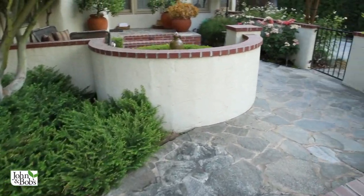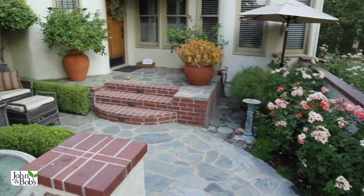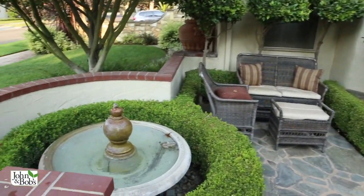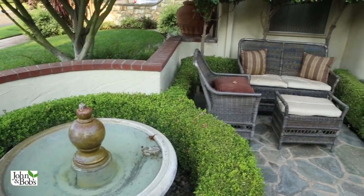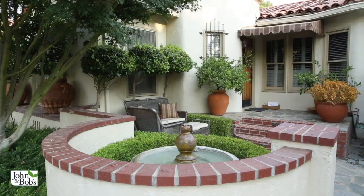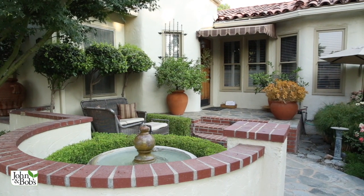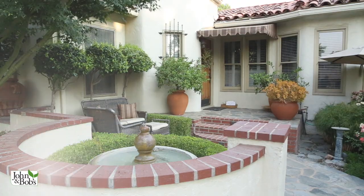The challenge and opportunity in an entry courtyard is to make the space special. As you can see, we're right next to the front door, so we have the opportunity to go from the entry courtyard into the house. We need to create a space that has use — this one has a place to sit — and we add a little ambient sound with a fountain and lots of pots and plants that make it feel pleasant to be in.